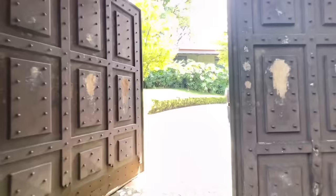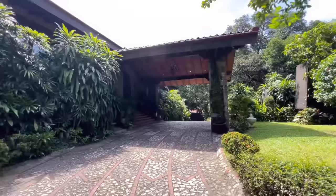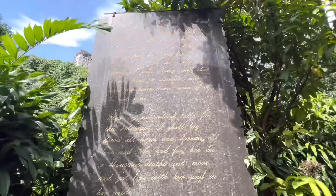Makikita natin, napakaganda dito sa labas, lalo na siguro sa loob na ito. Talagang napakaganda dito. Yan makikita natin yung mga poste, mga adobe.